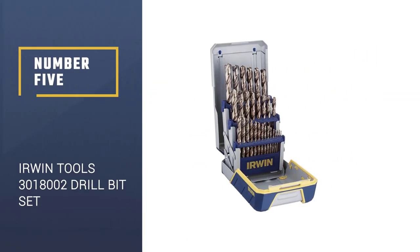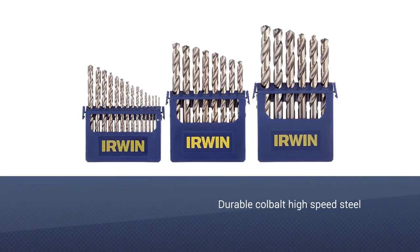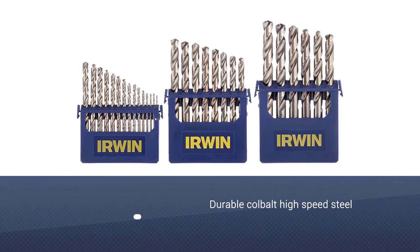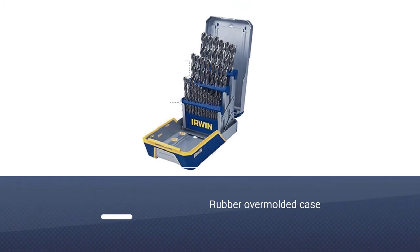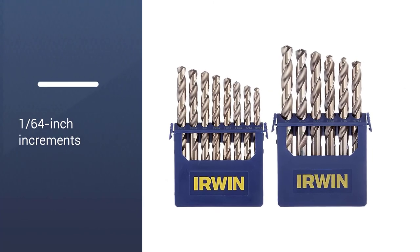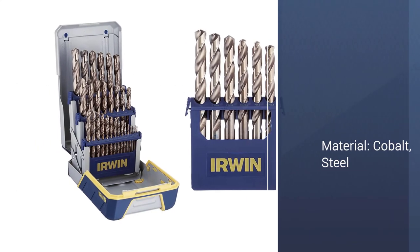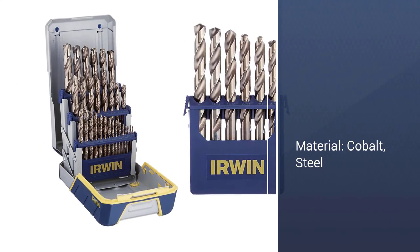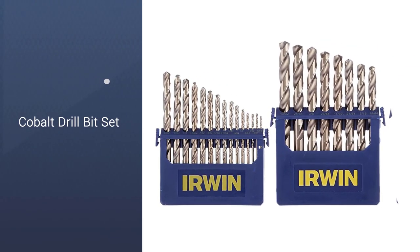Number 5: IRWIN TOOLS 3018002 Cobalt Metal Drill Bit Set. Constructed from 8% cobalt alloy and industrial-grade high-speed steel, this 29-piece bit set is made to resist heat and extend the life of cutting edges. There is a 135-degree split point that starts drilling upon contact with less force and more durability, and the convenient tap and selection chart makes it easy to select the right bit for your project. There's also an overmolded rubber case that protects against damage. These industrial-grade high-speed steel bits have an 8% cobalt alloy providing better heat and abrasion resistance.